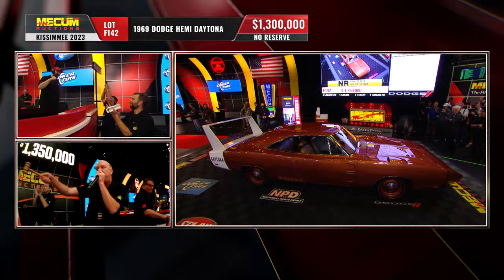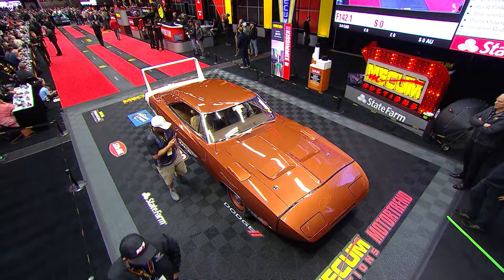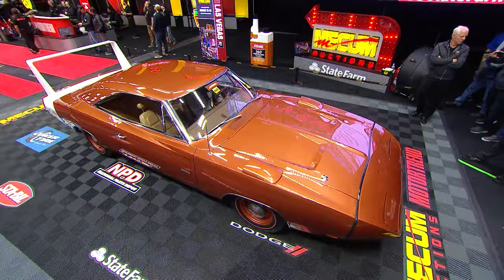All right, Tim Wilbur — quick comment. $1,300,000. Your thoughts? That was a strong number. I thought it might do a little more, you know, being the slow, low miles, but it did great. So we need to take a timeout — more Hemi cars when we come back.